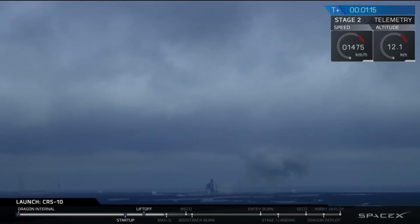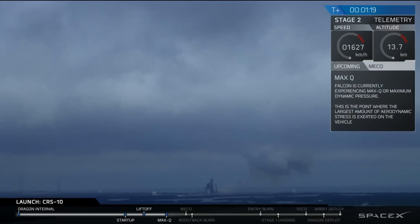Everything continues to proceed nominally. We are just about to transition through MAX-Q, maximum aerodynamic pressure. That's right after we pass supersonic.